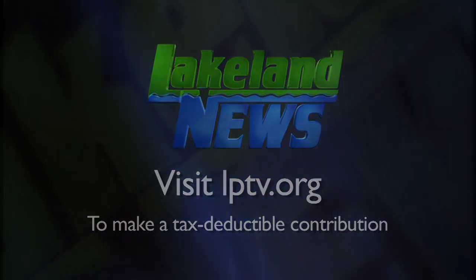If you've enjoyed this segment of Lakeland News, please consider making a tax-deductible contribution to Lakeland Public Television. Thank you so much for watching.